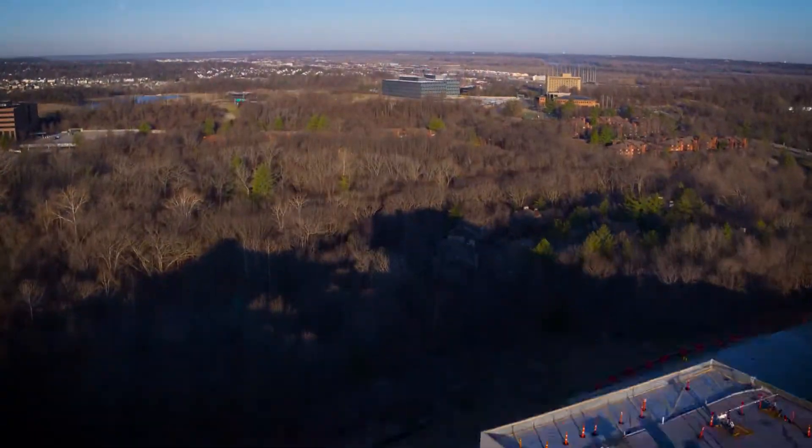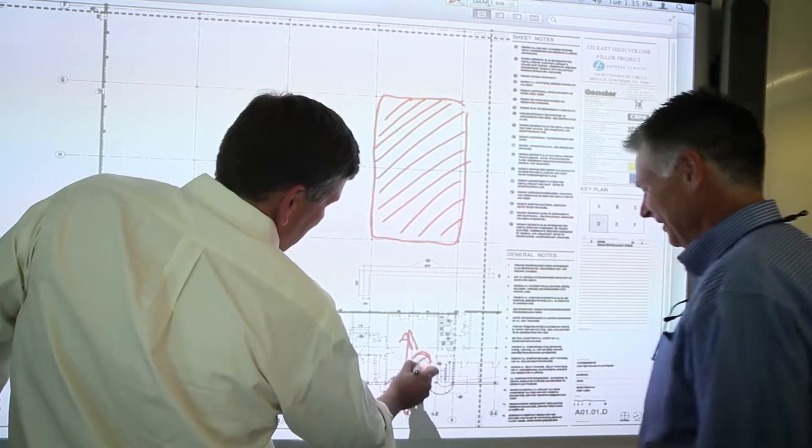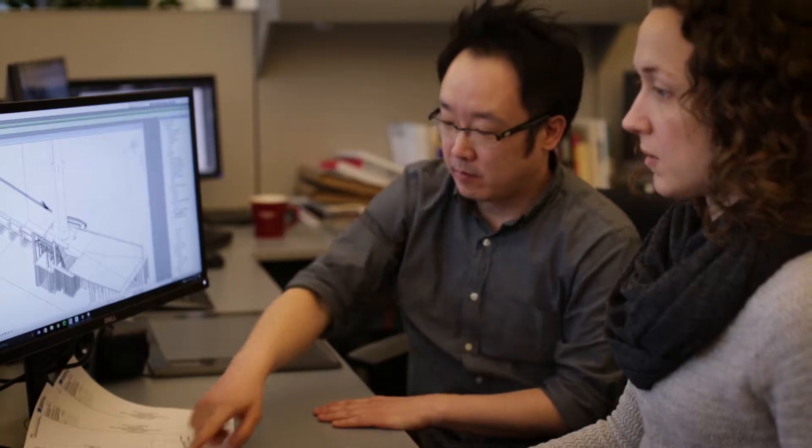Traditionally the construction industry isn't moving as fast as it should on the innovation scale. You really need a group of like-minded individuals to come together and collectively push the envelope. What we're doing here is at the heart of Clayco's mission.